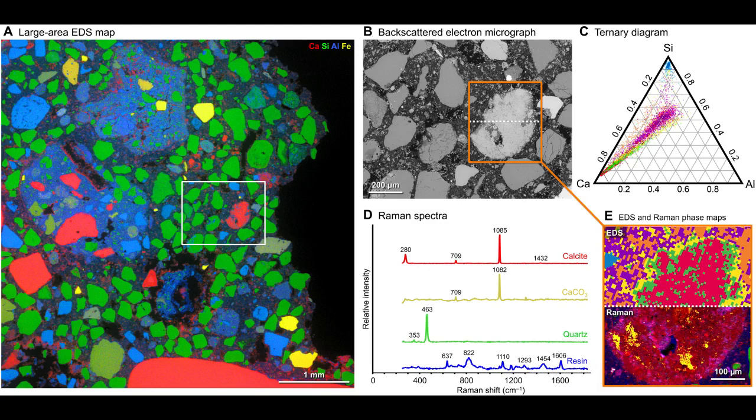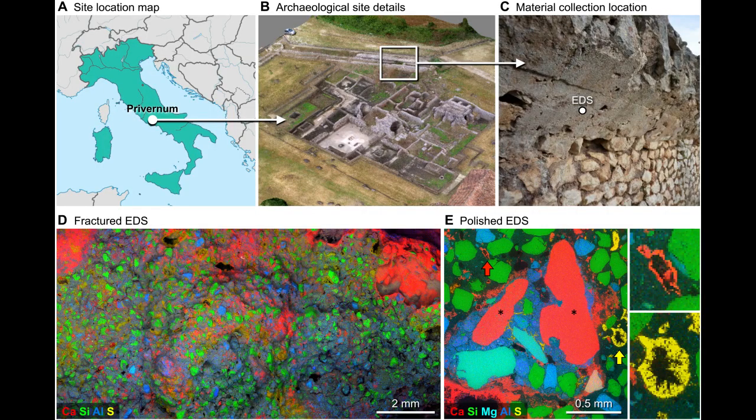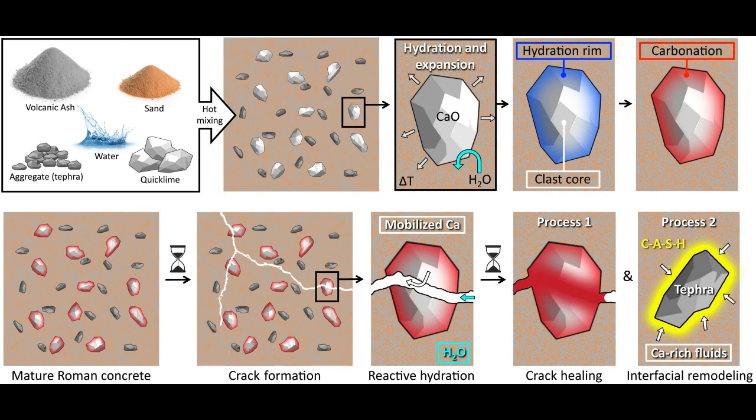Historically, it had been assumed that when lime was incorporated into Roman concrete, it was first combined with water to form a highly reactive, paste-like material in a process known as slaking. But this process alone could not account for the presence of the lime clasts. The researchers wondered: was it possible that the Romans might have actually directly used lime in its more reactive form, known as quicklime? Studying samples of this ancient concrete, the research team determined that the white inclusions were indeed made out of various forms of calcium carbonate. Spectroscopic examination provided clues that these had been formed at extreme temperatures, as would be expected from the exothermic reaction produced by using quicklime instead of, or in addition to, the slaked lime in the mixer.